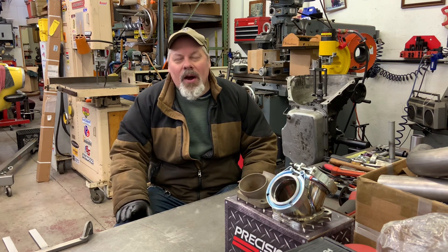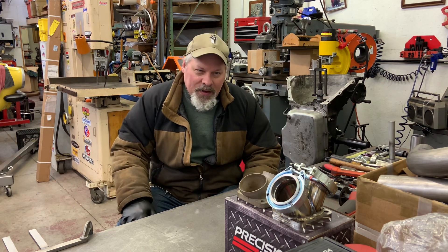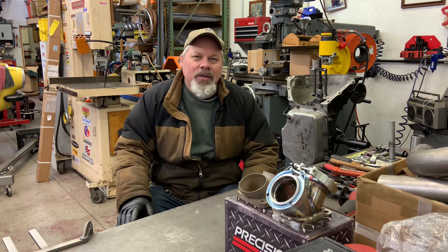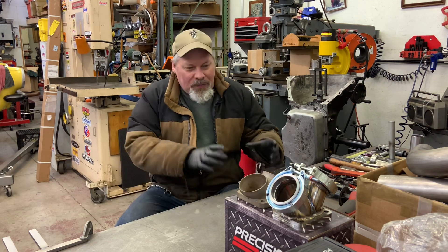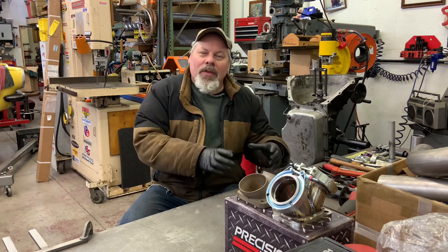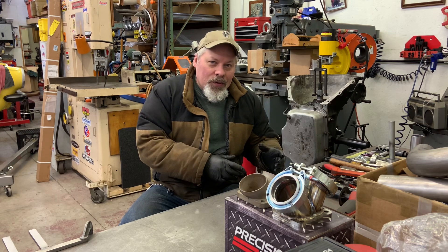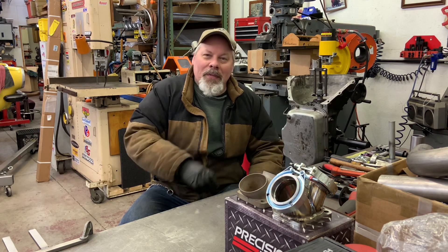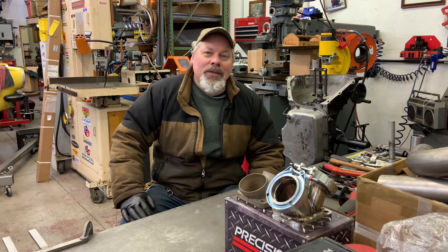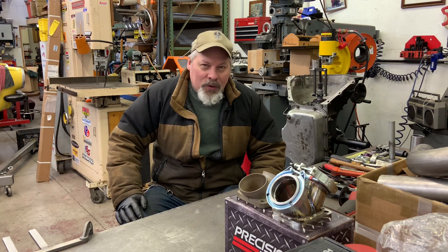I like to mock up everything or have everything on hand that I'm going to use, because it's easy to start a project, mount something and make piping. If I just started at the manifolds and ran them over to where I thought the turbo should live, I might realize that moving it an inch forward, back, up or down would have made my life a whole lot easier on the next step, like the piping to the intercooler.